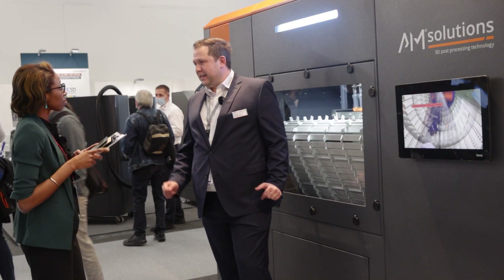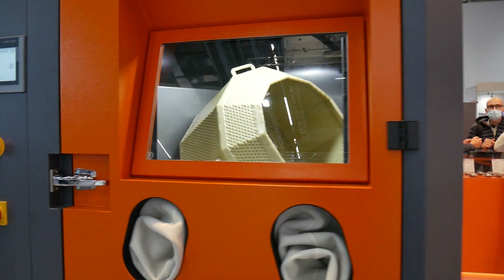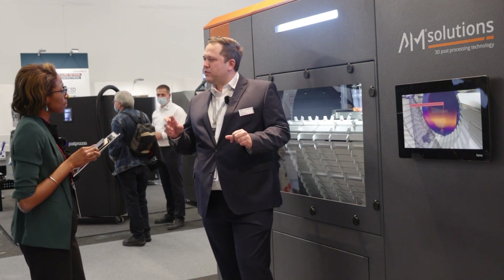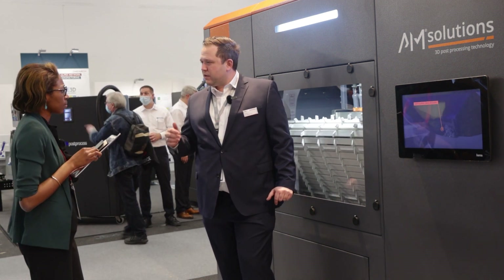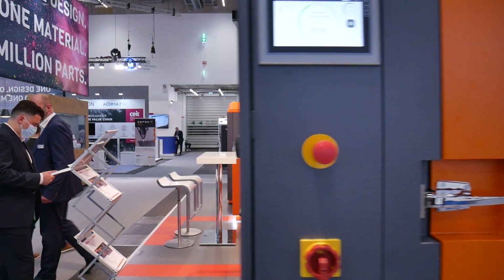Luckily, all technologies need post-processing. In 2022 we will have a special focus not only on our new products for polymer parts, but also on metal parts. We will look into the needs in metal, as demonstrated with our S1 Wet.